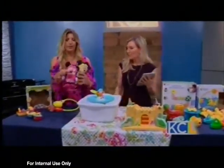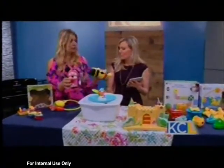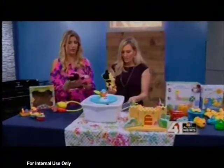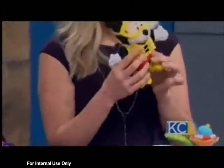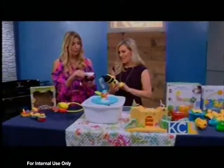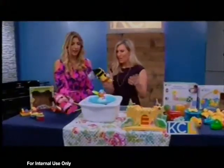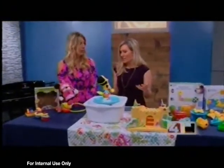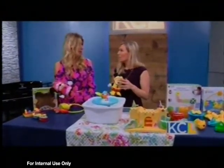Soap Socks just came out with their Disney Baby Line. These are designed to be little friends — they don't feel like a bath toy, they feel like a plush toy. Your little one can take their friend, play all day, get dirty, and then bring them in the tub. There's a patented soap pocket where you put their bubble bath in, and their friend turns into a little washcloth. These are only $12 on Amazon — a great baby shower gift or birthday gift.